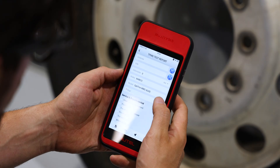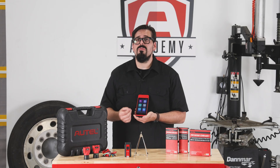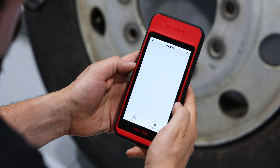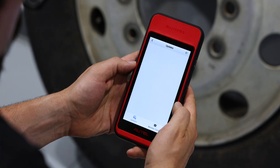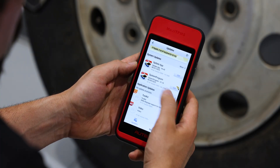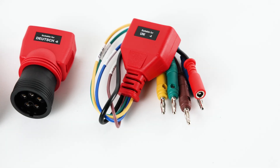The Maxi TPMS ITS600CV is a powerful wireless Android tablet featuring a 5.5-inch touchscreen display, a quad-core processor, and 64GB of storage. It ships with a Bluetooth-enabled VCI 200, as well as a Deutsch 6 and 9-pin, and the UNI-4 DLC adapter.